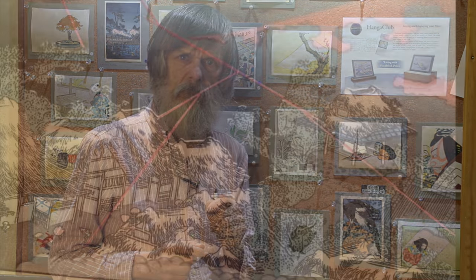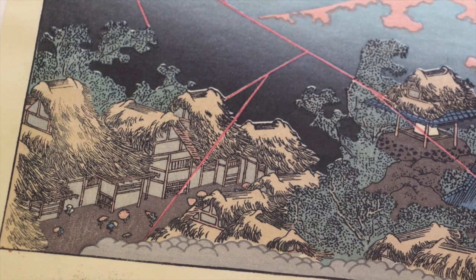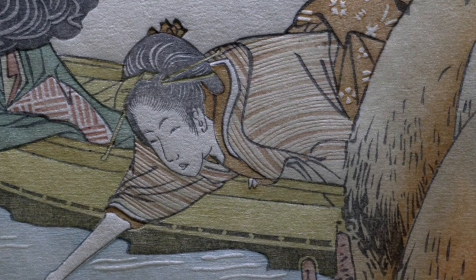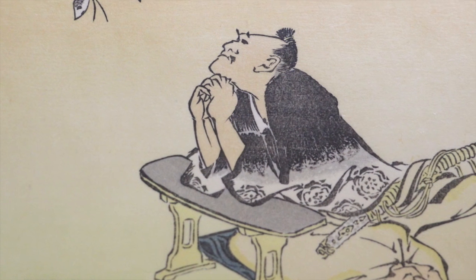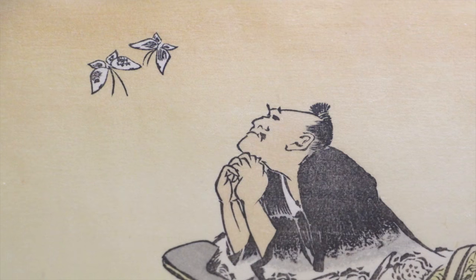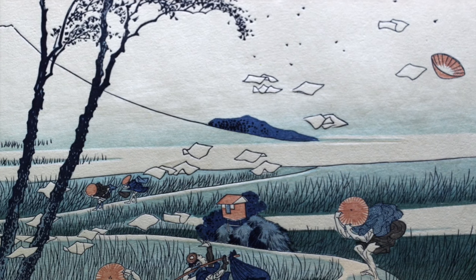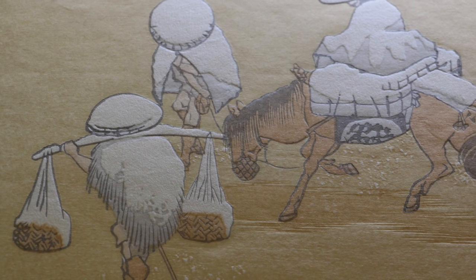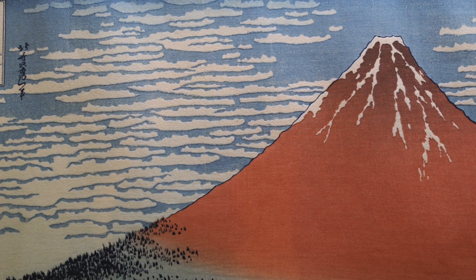Let's close this short video presentation with a view of some of his other work that we have here in the shop, accompanied by me reading a very interesting quote that he left behind. 'I drew some pictures I thought fairly good when I was 50. But really, nothing I did before the age of 70 was of any value at all. At 73, I have at last caught every aspect of nature — birds, fish, animals, insects, trees, grasses, all. When I am 80, I shall have developed still further, and I will really master the secrets of art at 90. When I reach 100, my work will be truly sublime, and my final goal will be attained around the age of 110, when every line and dot I draw will be imbued with life.'